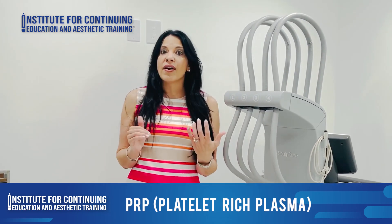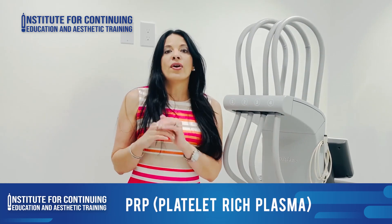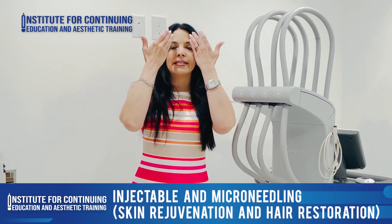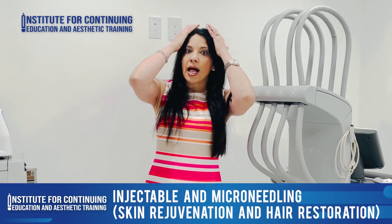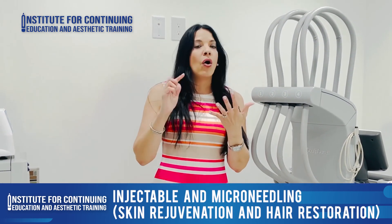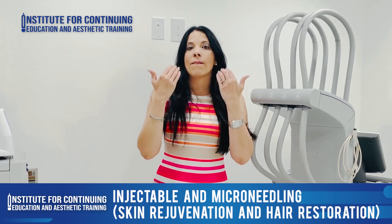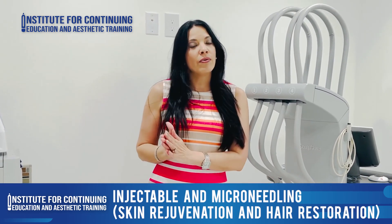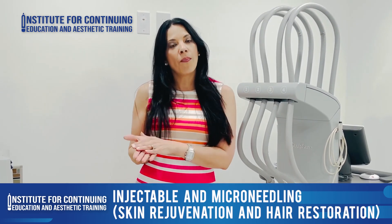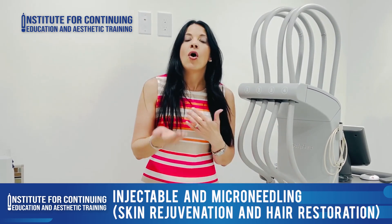Now, the live webinars are three hours. We're going to bring a patient and do a live demonstration in skin rejuvenation and scalp restoration. We're going to discuss how to inject using all the techniques and also microneedling. At the end of the webinar, we're going to have some discussion about how to open your own practice as a nurse practitioner or physician.